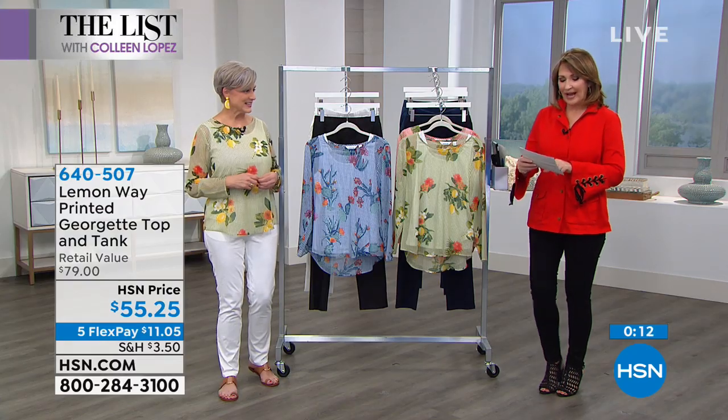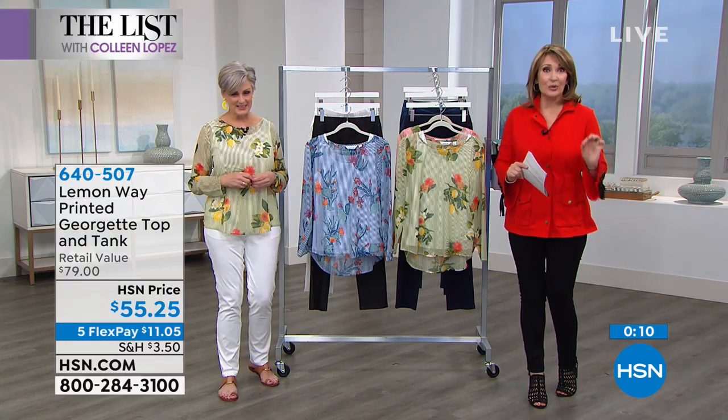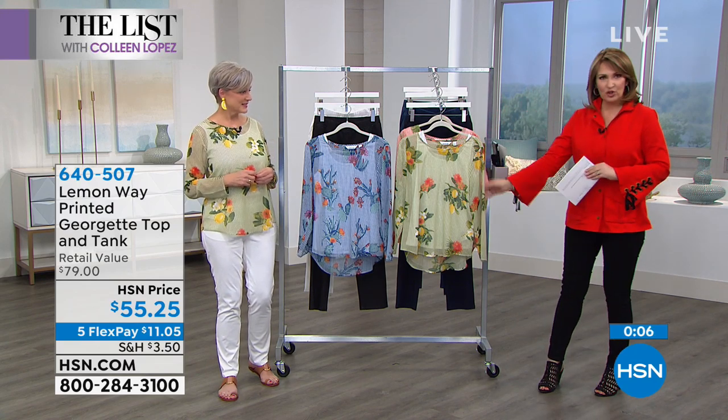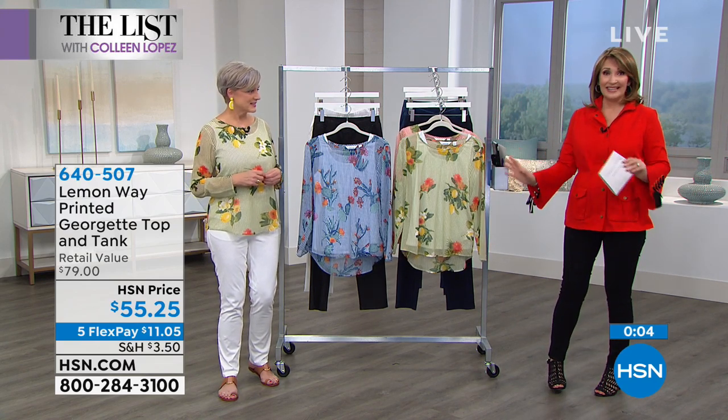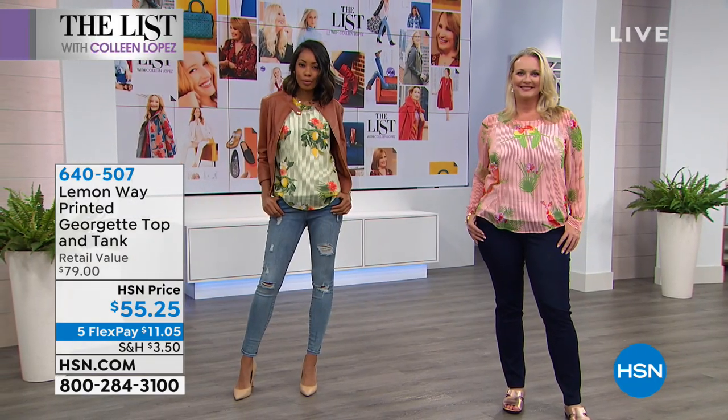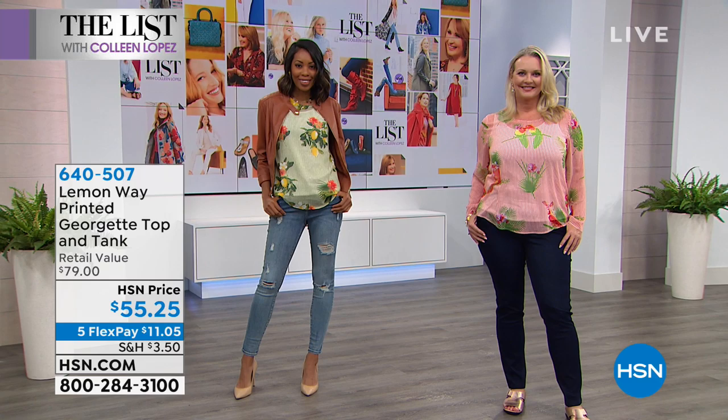Pick your favorite — extra small through 3X. We are saying true to size. Remember, you get both pieces: the tank and the beautiful Georgette top. You can't find it anywhere but HSN — made by us, especially for all of you. Keep ordering your favorite one. There is also a great jean that Lemon Waste brings us.